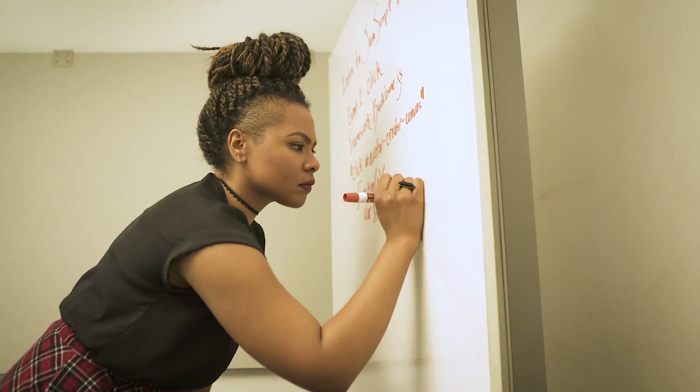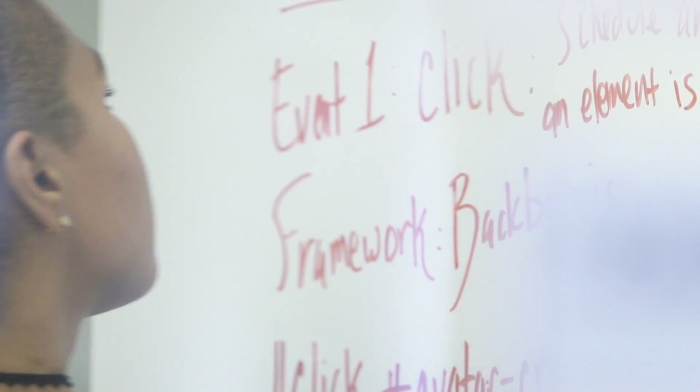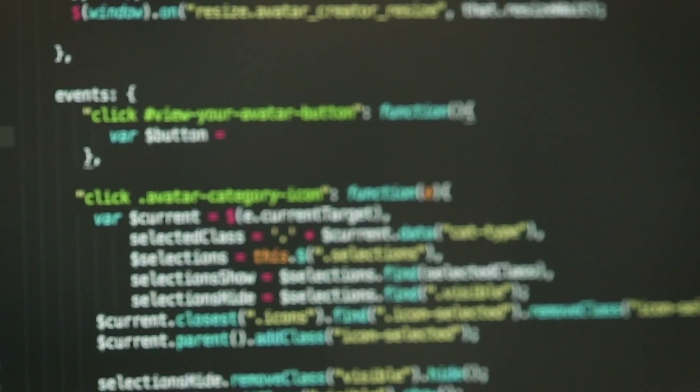Why did you decide to pursue a career in this? I'm a pretty analytical and inquisitive person by nature. My background is in finance, so when I started at Disney I was a financial analyst. That role really helped me develop my analytical thinking skills and it taught me how to look at big data sets. Software engineering really values those traits, so it seemed like a good fit. And many of my other developer peers did not start off in coding. They don't even have degrees in computer science or anything.